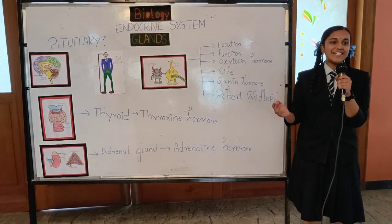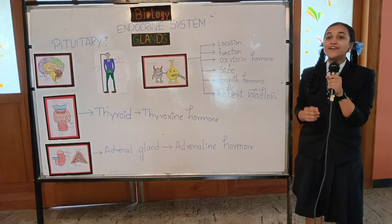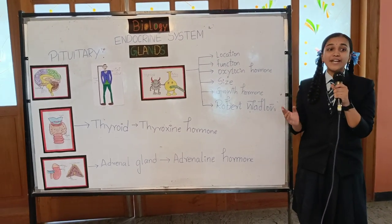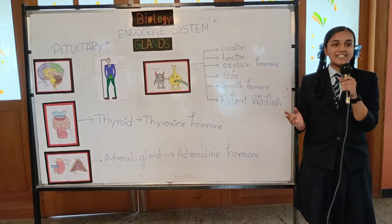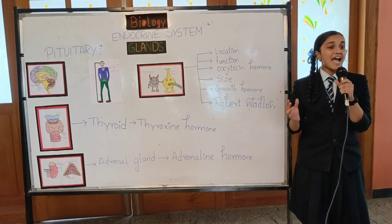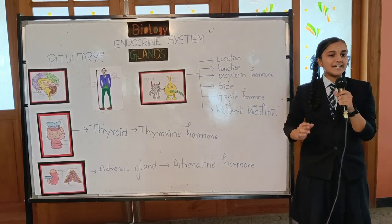Welcome back to the world of biology. I am Vicky Dardy from class 10, here to tell you all about the endocrine system. The endocrine system consists of the endocrine glands, which are the ductless glands. The hormones secreted by these glands are directly poured into the bloodstream, which act on the target organs far from the source where they are secreted.